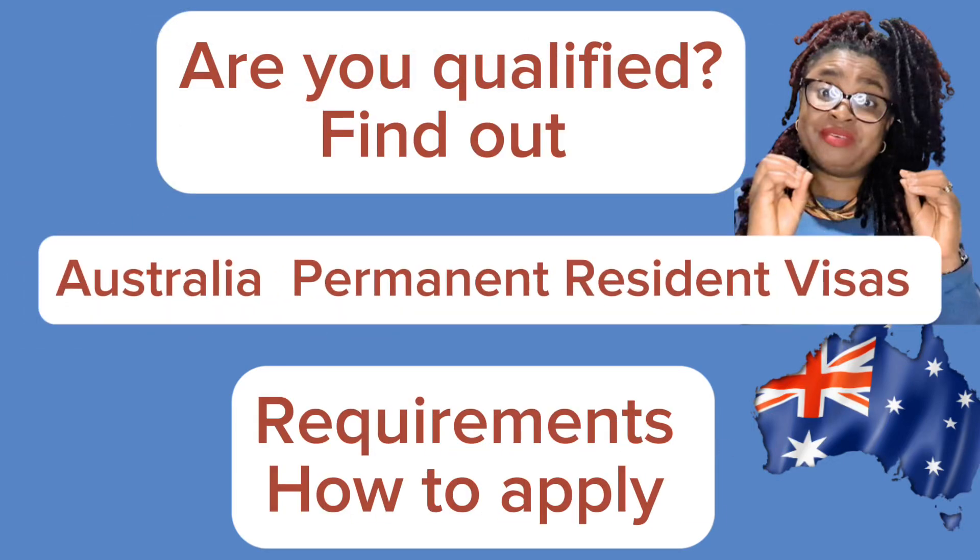In today's video we are going to discuss three different permanent resident visas — PR visas — in Australia. Some people are confused when these videos are done one by one and they don't know which one they are qualified for. So let me bring these three most popular PR visas and discuss their requirements, eligibilities, and how to apply, so you know which one you qualify for.